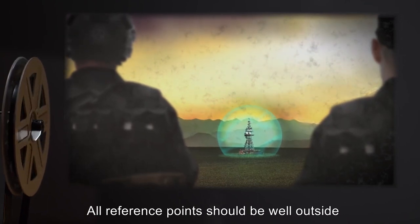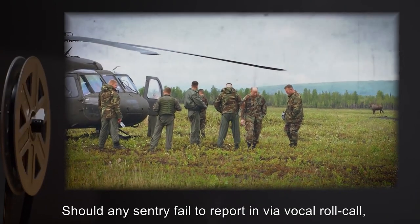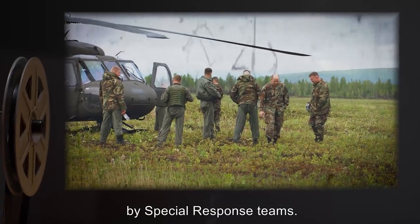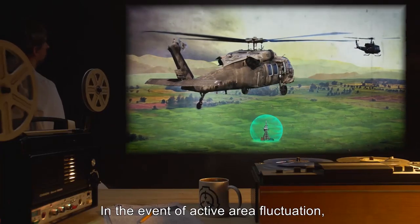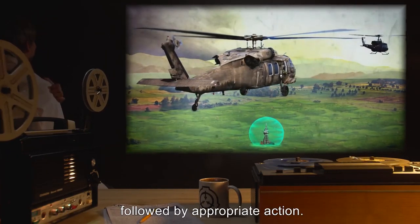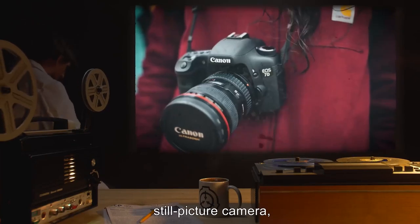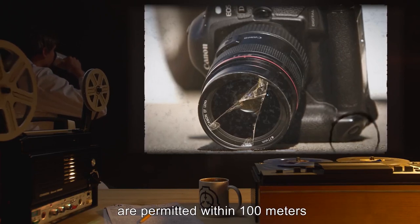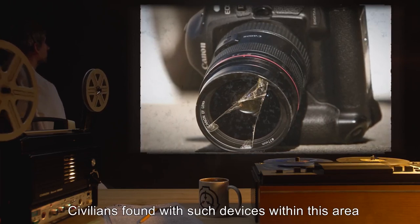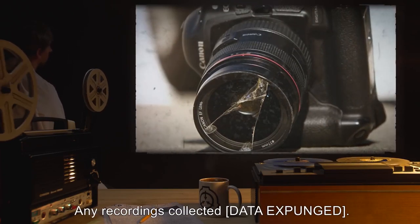All reference points should be well outside the active area of SCP-084. Should any sentry fail to report in via vocal roll call, full recall orders will be issued to all sentries, and containment will be re-evaluated by special response teams. In the event of active area fluctuation, full recall orders are to be assumed by all active sentries, followed by appropriate action. No form of radio, GPS, television, cell phone, video camera, still picture camera, or any other recording or electronic media devices are permitted within 100 meters of the active area around SCP-084. Civilians found with such devices within this area are to have said devices confiscated and destroyed immediately. Any recordings collected, [Data Expunged].